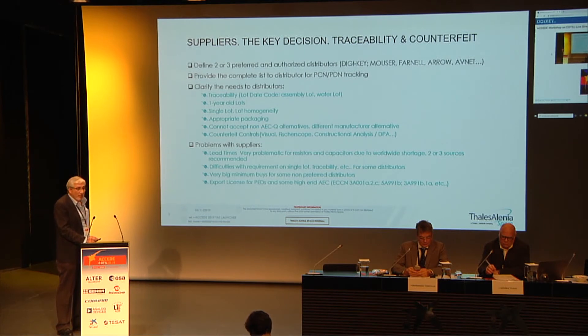First, we need to clarify with distributors — which is not easy — our needs: traceability, lot code, assembly lot, and wafer lot. Even for automotive devices, some distributors are not able to provide this information and we have to go directly to the manufacturer to clarify what information we have, based on the marking on the reel and on the components. We try to get traceable lots, date code lots, no more than one year old. This is not always possible.